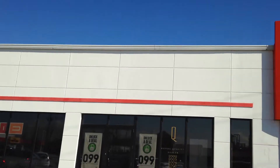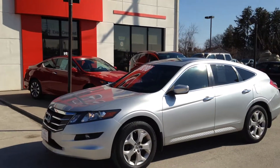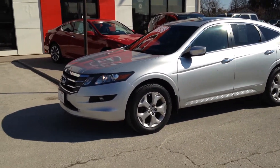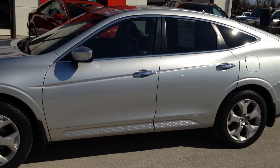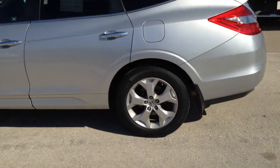Hello and welcome to Blue Mountain Honda in Collingwood, Ontario. Thank you for inquiring about the 2010 Honda Accord Crosstour EXL. This is a four-wheel drive vehicle equipped with leather interior. This is going to be a brief walk-around video to show some of the key features on the Crosstour.